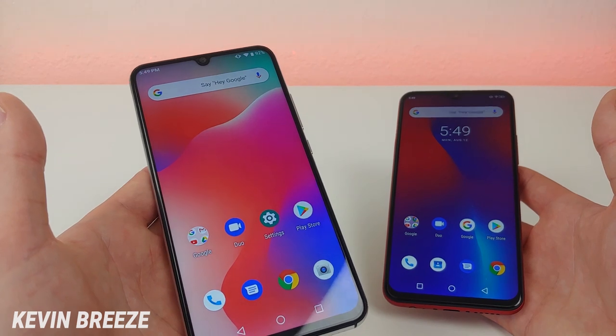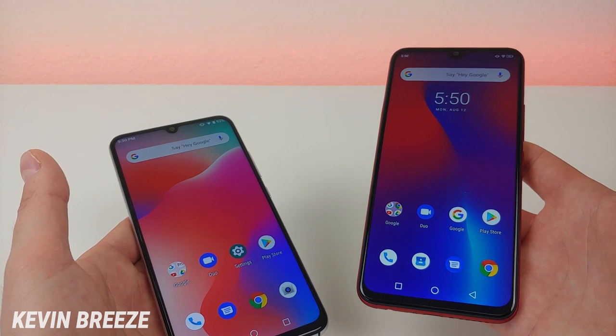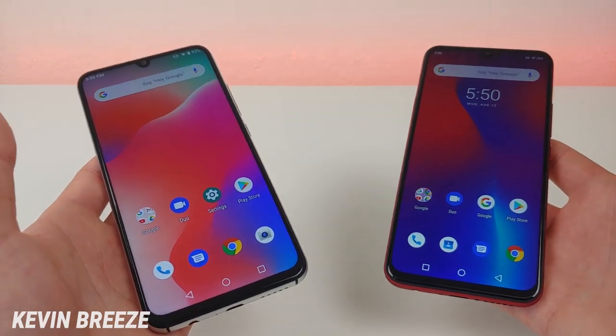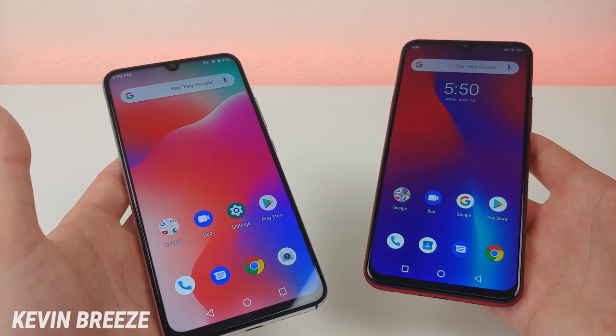The Umidigi A5 Pro has 32 gigabytes of internal storage, and the Umidigi F1 Play has double that at 64 gigabytes of internal storage. Both phones feature microSD card expansion if you wish to do that, though nothing really beats having that good old-fashioned internal storage.